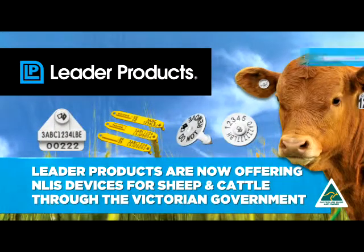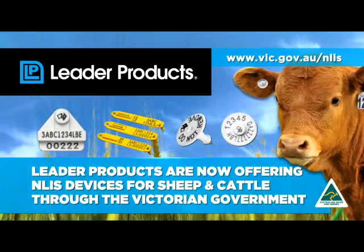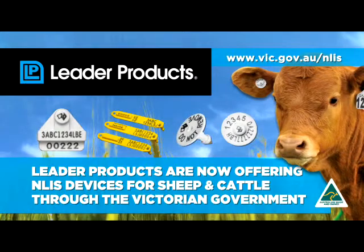Leader Products, livestock identification specialists, are now offering quality NLIS devices for sheep and cattle through the Victorian Government.